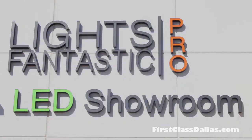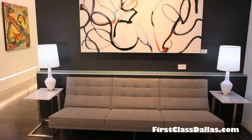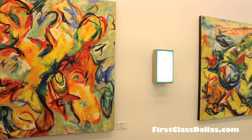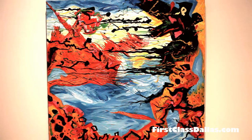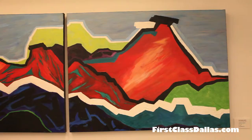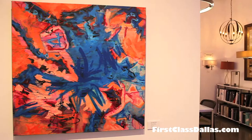We are at Lights Fantastic Pro at 2525 Sam Rayburn Highway, at the southern tip of Louisville, down Sam Rayburn Highway west from the new Nebraska Furniture Mart. Mod Artist Gallery from down in the Design District is collaborating with Lights Fantastic Pro, and they have on exhibit several of their high-profile artists. Jeff Levine is here to discuss what they're doing. Jeff, take it away.